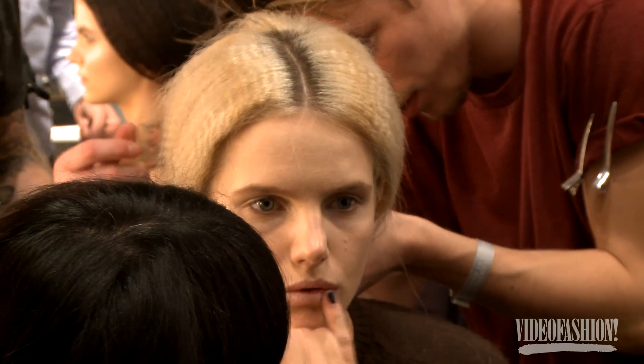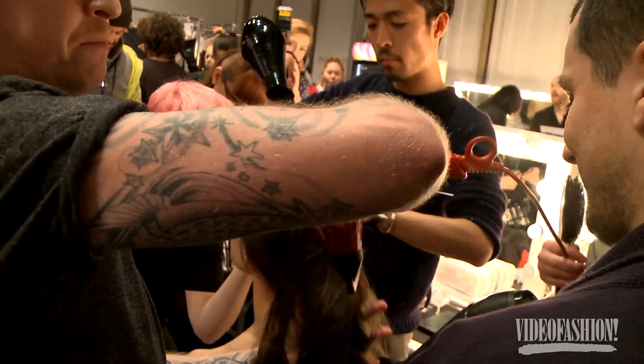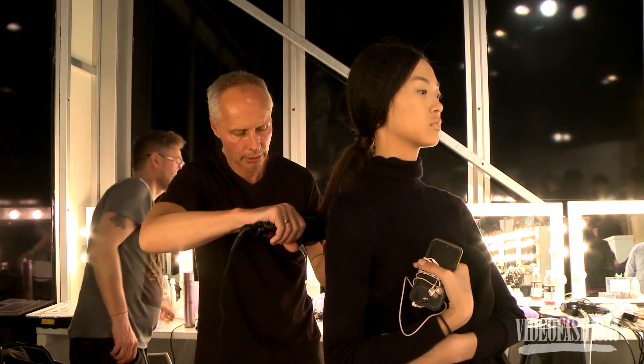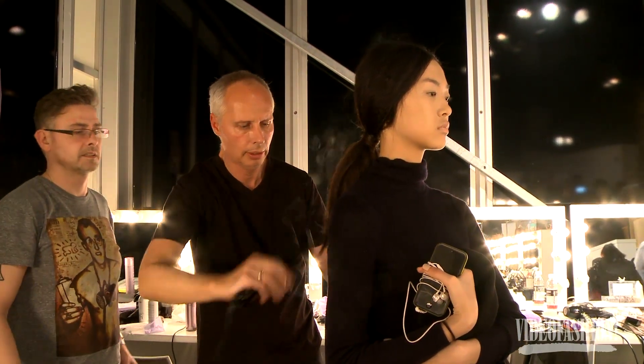Really strong centre part and then blow-dry quite smooth. The underneath is going to sit quite flat and then we're going to take a section — that top section we're going to crimp — and then the ponytail is secured very low at the back.